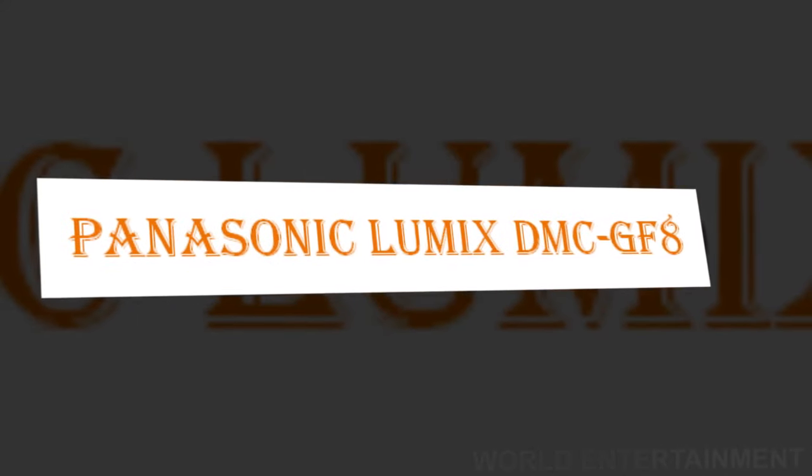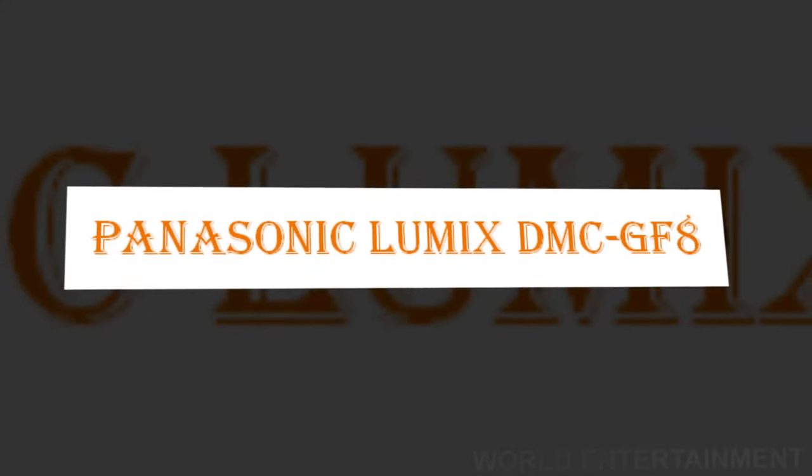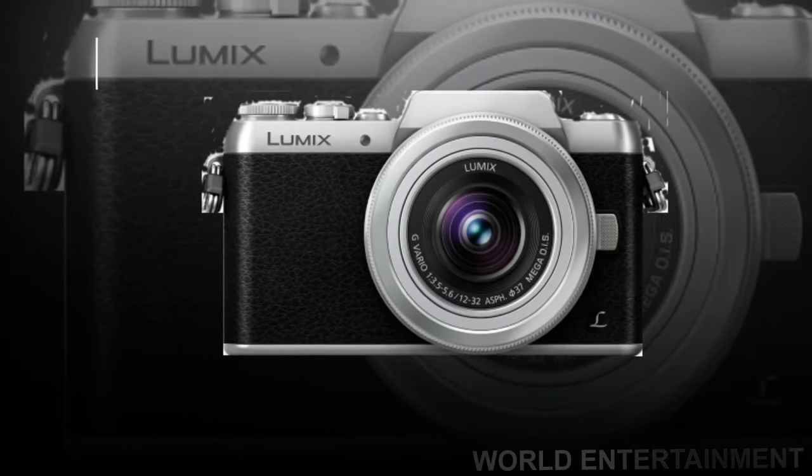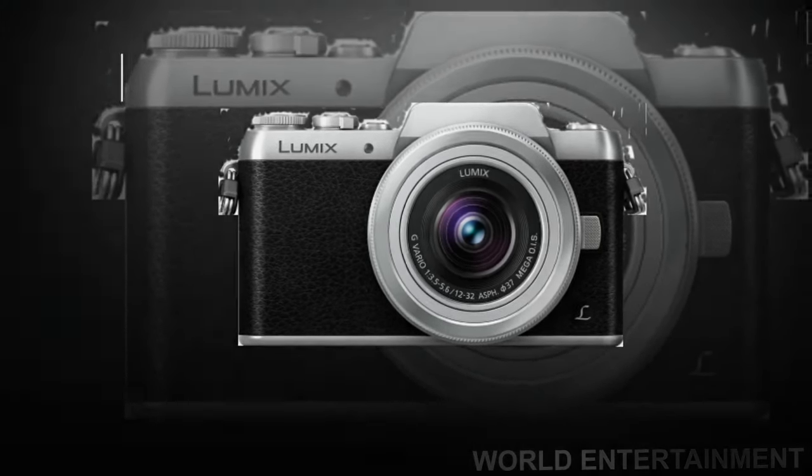Panasonic is introducing a new digital single lens mirrorless camera, the Lumix GF8, that adds even more fun than its predecessor GF7 for users to enjoy more unique photo shooting.